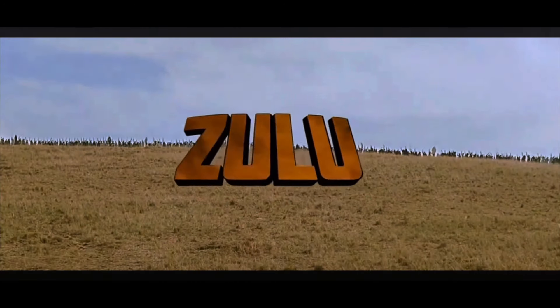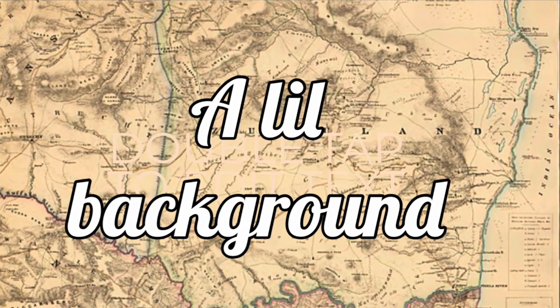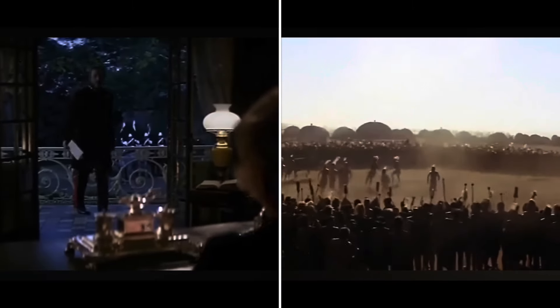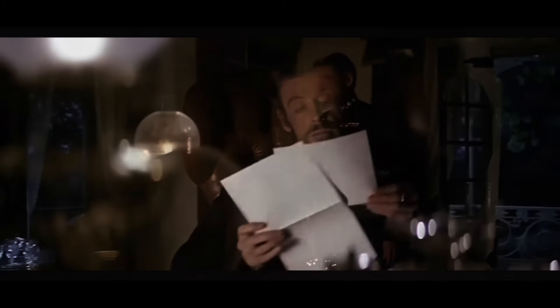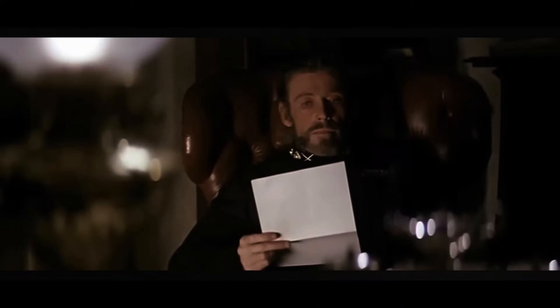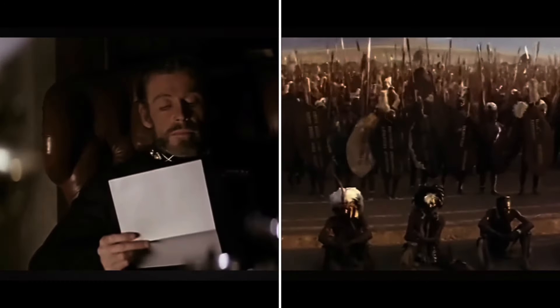The film is set in 1879 during the British colonization of South Africa, where an unstable truce existed between the British and the Zulu. Peace was maintained as the British continued their expansion near Zululand, but that peace was put to the test as soon as diamonds were discovered in the Natal region — Kimberley, to be exact. There is definitely a lot more to the Anglo-Zulu War of 1879, and that will be discussed in a dedicated historical video on the channel.